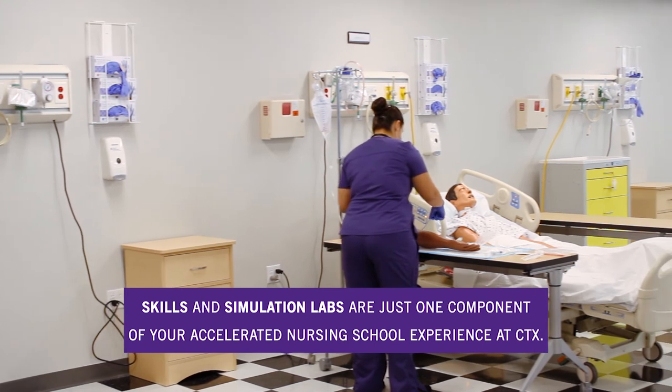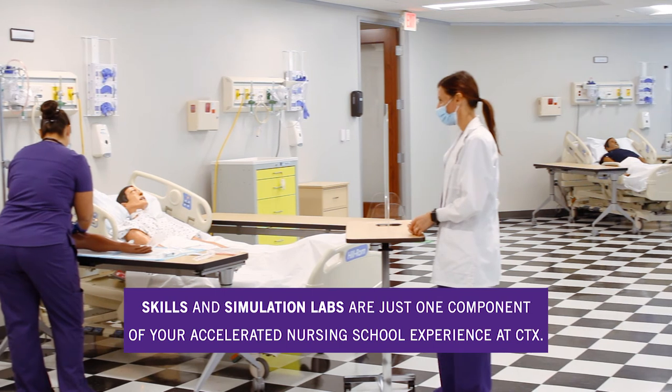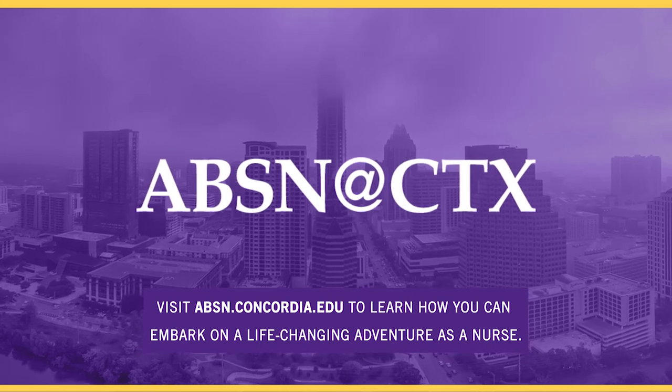Skills and simulation labs are just one component of your accelerated nursing school experience at CTX. Visit absn.concordia.edu to learn how you can embark on a life-changing adventure as a nurse.